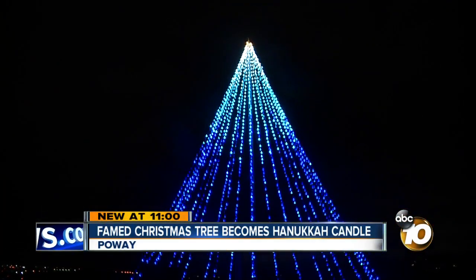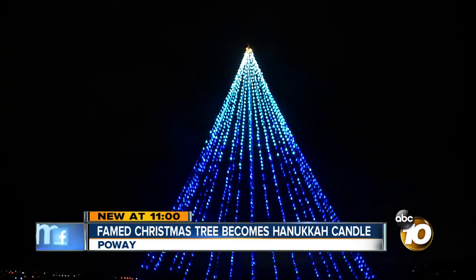I've lived here my whole life and have admired this tree, but this is unbelievable.